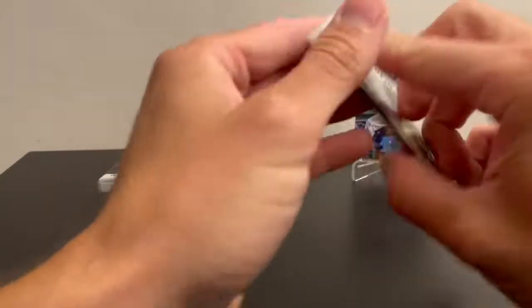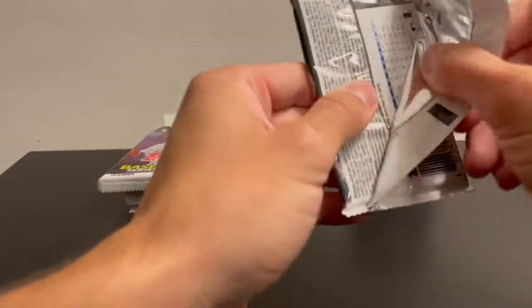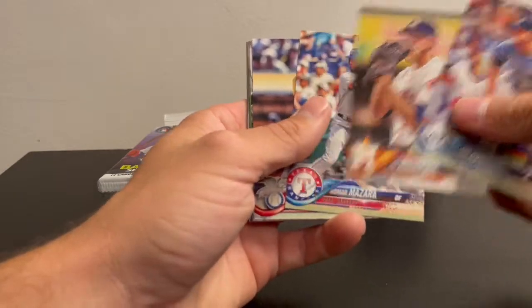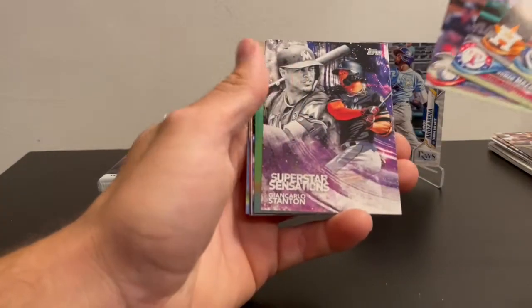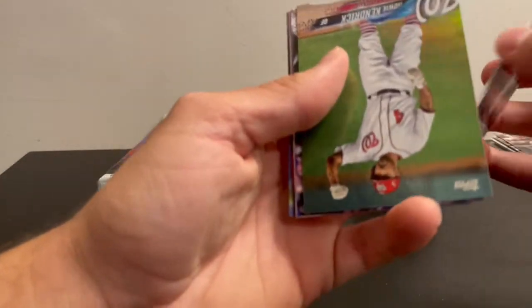2018 Series 1 — Ozzy Albies and Evers. I think if you get one you get the other — they're normally back to back. Joe Musgrove. And we have a Howie Kendrick rainbow foil.